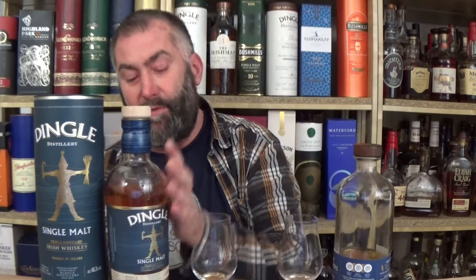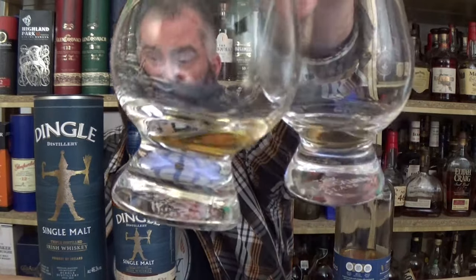The very first thing I notice when comparing these is the color difference. Both are natural color, both non-chill filtered. This is 46.3% and this is 43%. You notice that the Dingle is darker. Both are in ex-bourbon casks — first fill bourbon usually — and also oloroso sherry. I have the feeling the sherry casks are a little bit more active in the Dingle than in the Two Stacks.